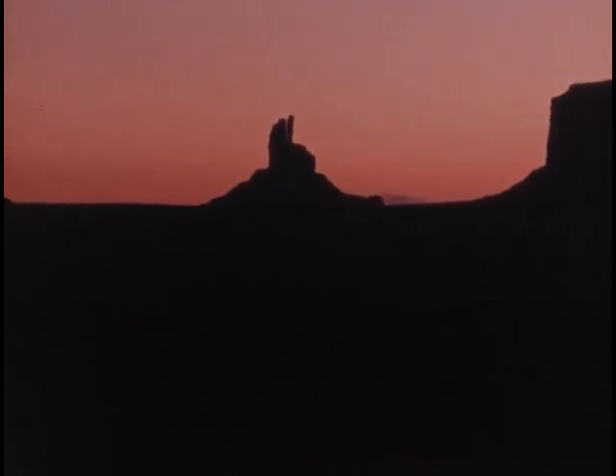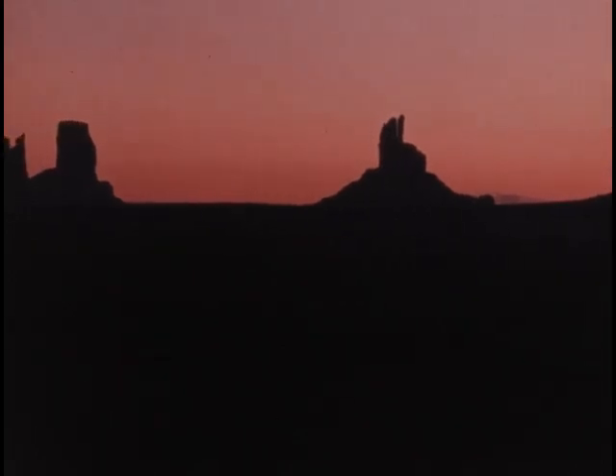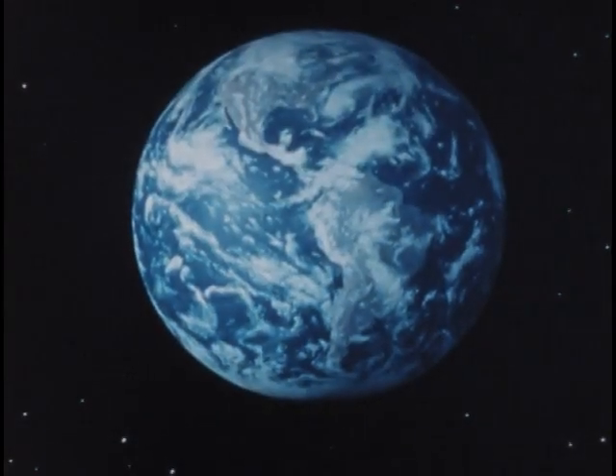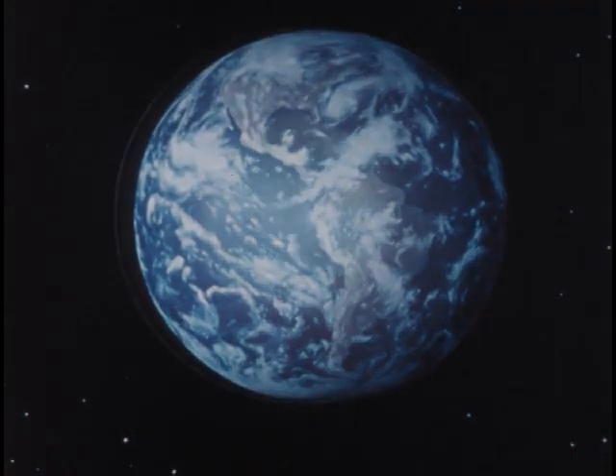Earth science provides a pattern. It is a framework for knowledge about our planet and its place in the universe. In Earth science, we study the whole Earth — its lands, waters, atmosphere, and its interior.